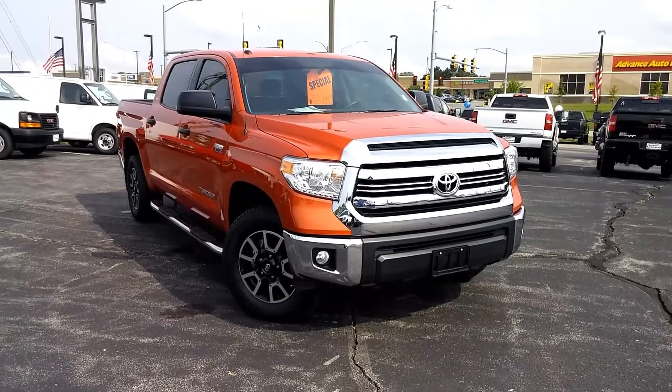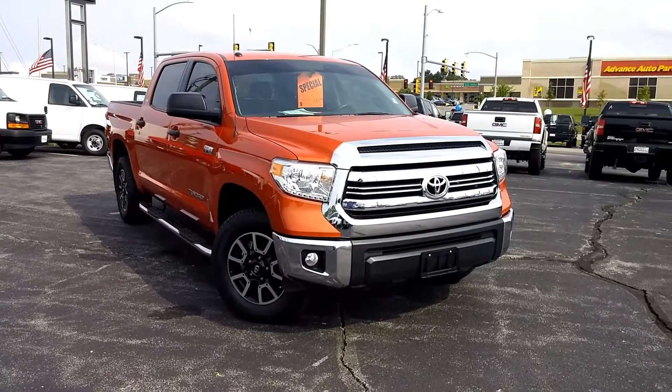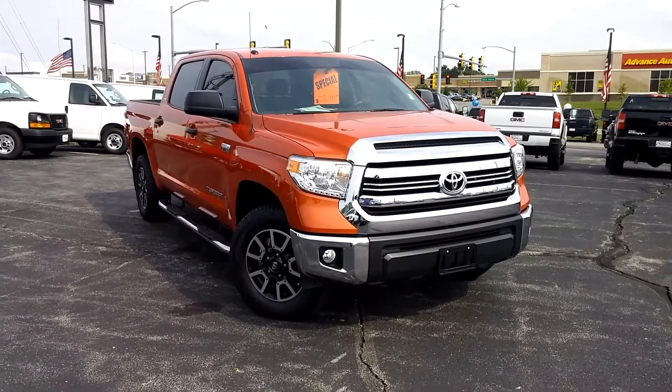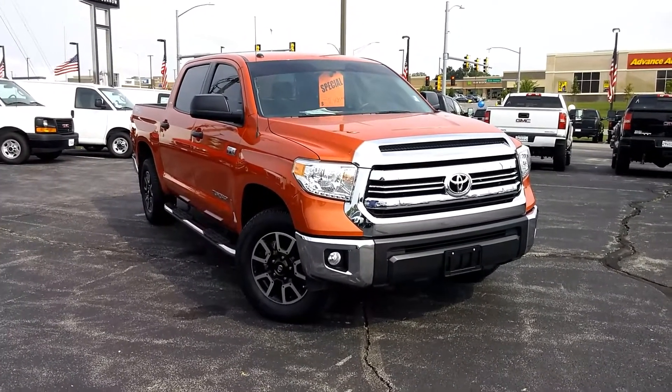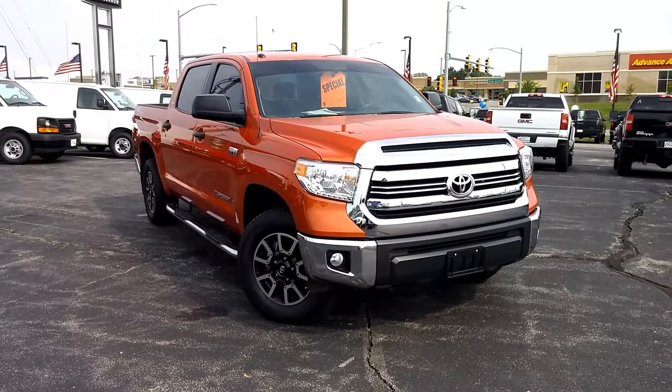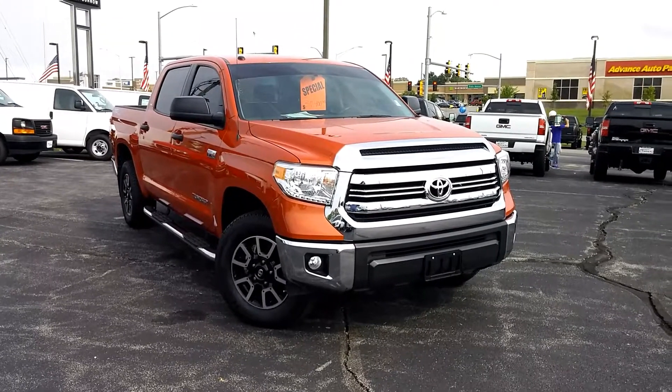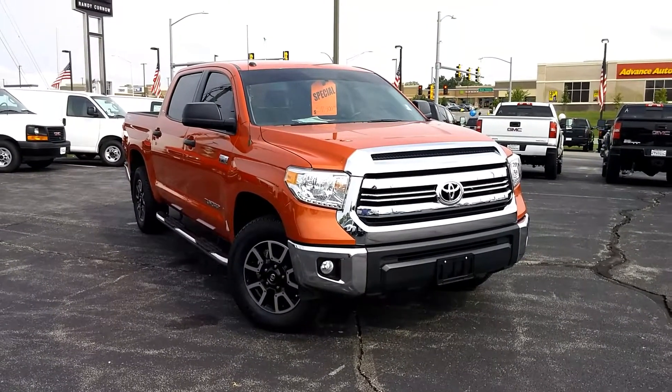Again, we want to thank you for taking the time to view one of our walk-around videos on the 2016 Toyota Tundra SR5 Crew Max. We are located at 7707 State Avenue in Kansas City, Kansas. You can reach us by calling 913-334-1166. Always online at www.randykurno.com.